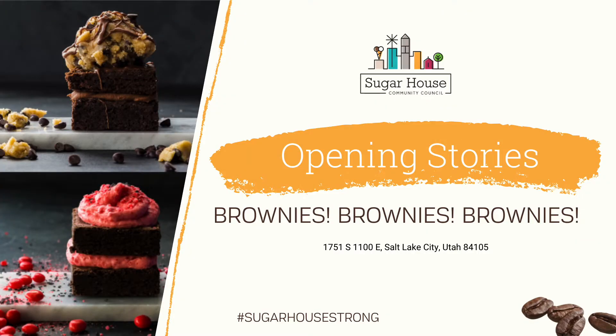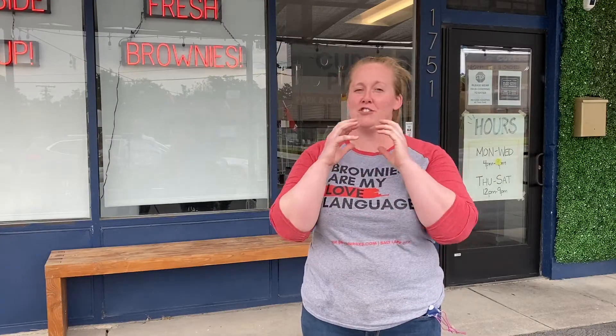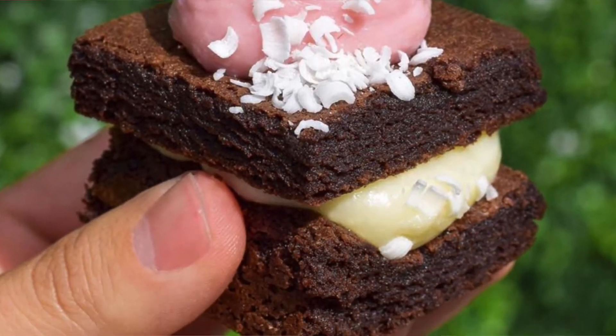Our special flavor you'll definitely want to try is our Razz Brownie. It's like a raspberry cheesecake stuffed in the middle of a brownie. It's really good. Oh wow, that sounds so good.